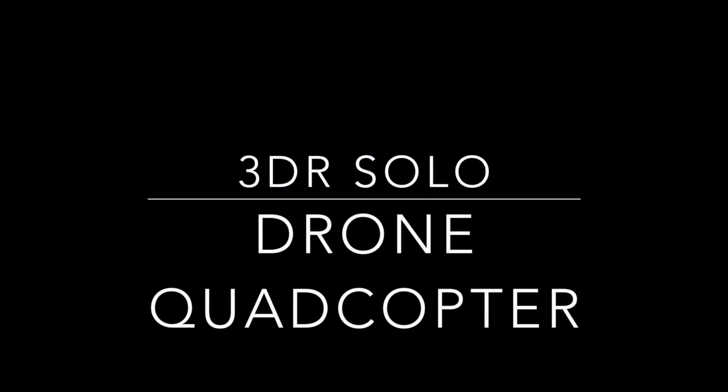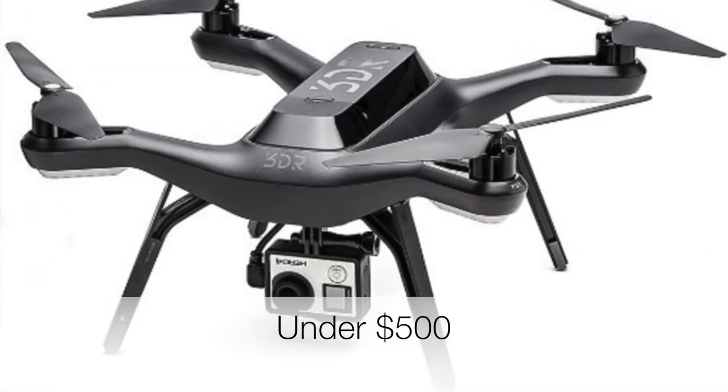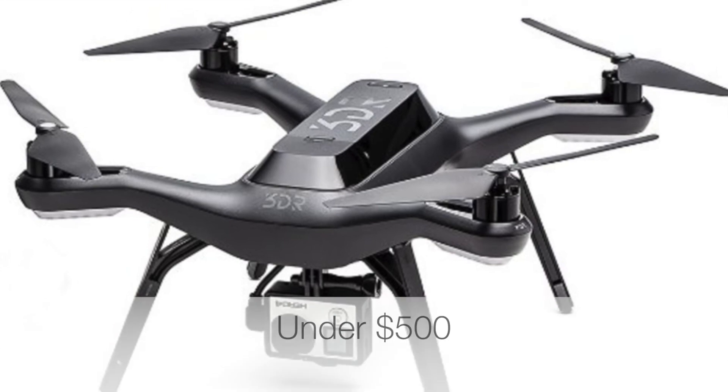And finally, the 3DR Solo Drone Quadcopter. This drone is considered to be the world's first smart drone, as it is controlled by a twin 1GHz computer built inside.